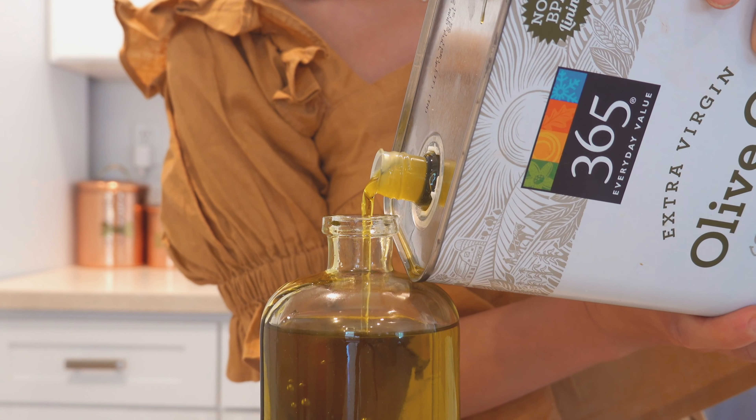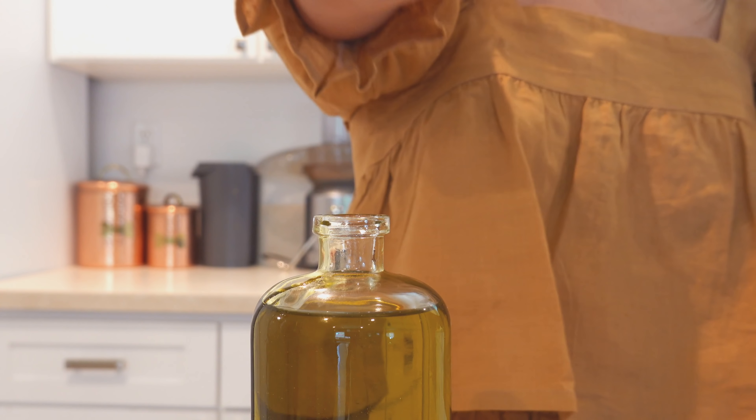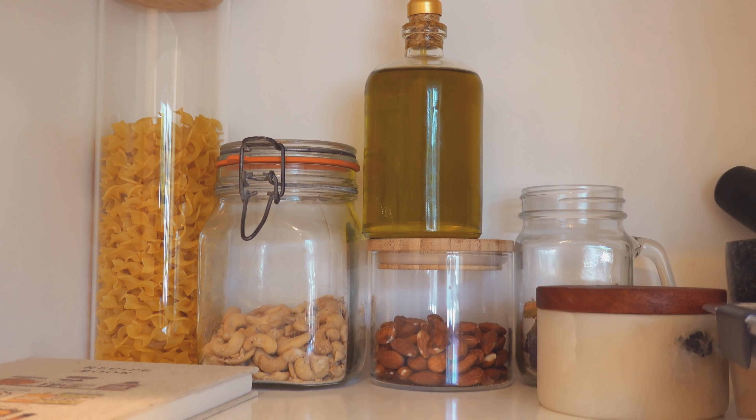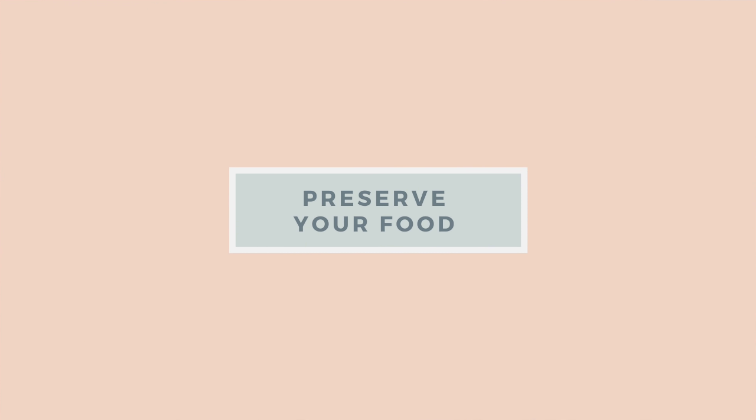Let me know in the comments below what you guys make at home that you use regularly. Another tip is to buy in bulk where you can. I just recently bought in bulk when it came to flour, yeast, and some brown sugar, and I take those items and put them into a glass jar. I recently purchased these beautiful vintage farmhouse glass jars from Etsy, which was really nice — buying from a small shop, and also really nice to buy containers being reused since they're vintage and from the 1970s.